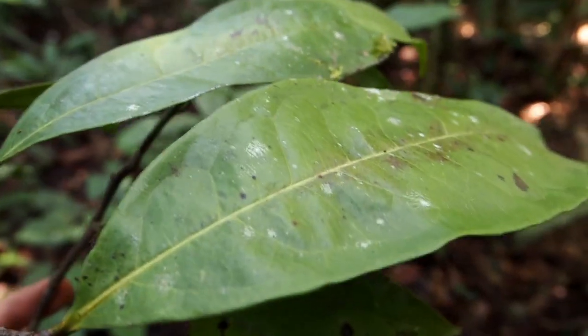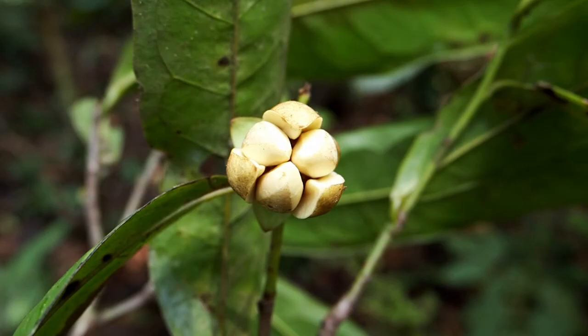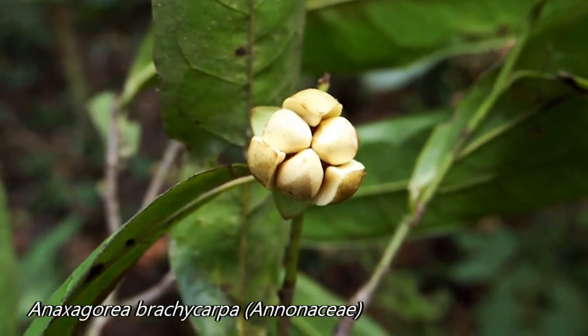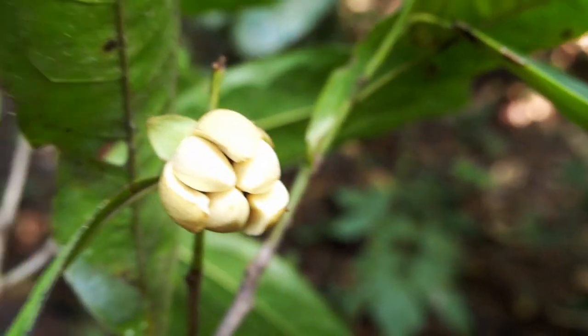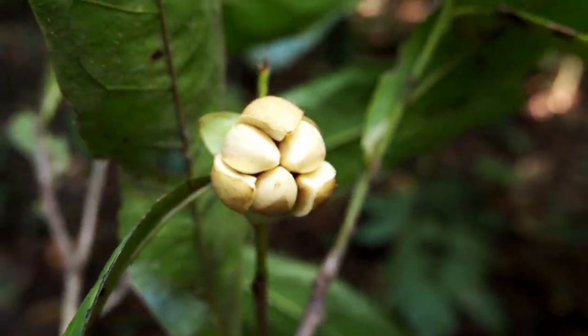Here we just collected a very nice specimen of the genus Anaxagoria, the genus that is sister to all the rest of the Annonaceae. This genus grows here in South America, but also in Southeast Asia, but it's absent from Africa. Using these rare specimens, we'll be able to study them, but also extract vital information from DNA, which is going to allow us to reconstruct the evolutionary history of this plant family.